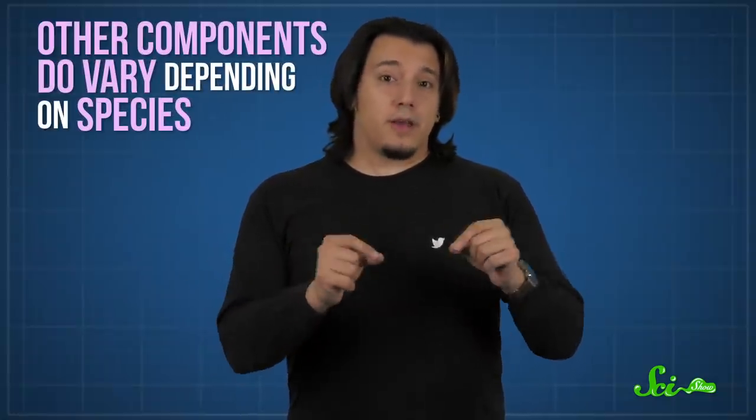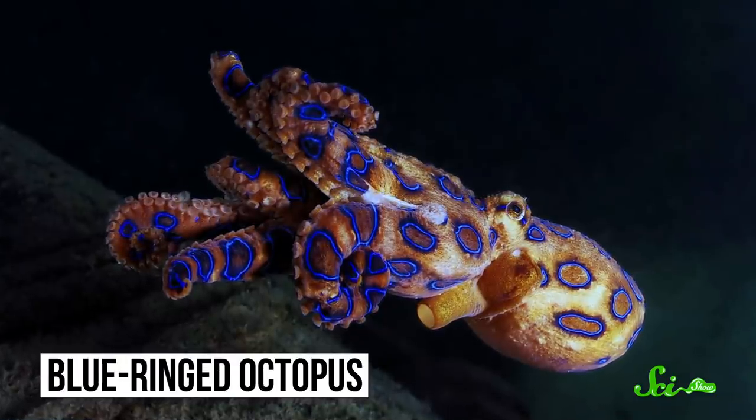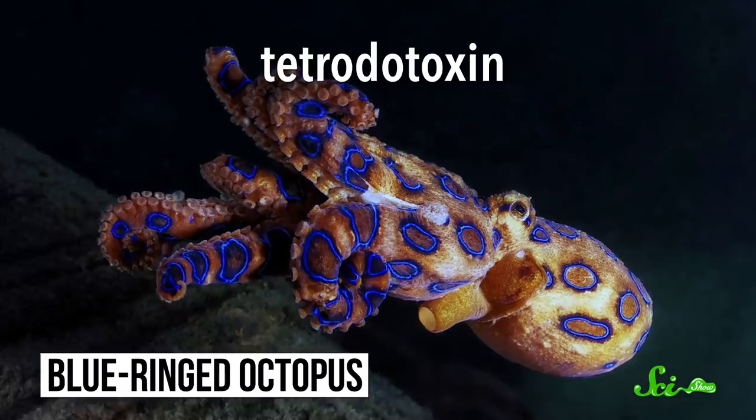While the melanin in cephalopod ink hasn't changed in millions of years, there are lots of other components that do vary depending on species, like toxins and amino acids, and these can give the ink different properties. For instance, blue-ringed octopus ink contains tetrodotoxin, the same deadly paralytic found in the animal's venom. Researchers think its presence in ink might slow or deter potential predators, giving these small octopuses even more opportunity to escape. Similarly, some squids have toxins in their ink that disorient predators, buying them a bit more time — which can make a huge difference if they have to outrun a fast attacker.